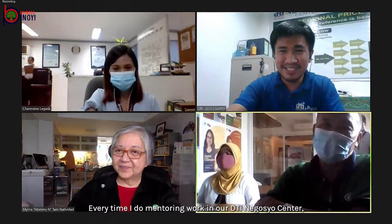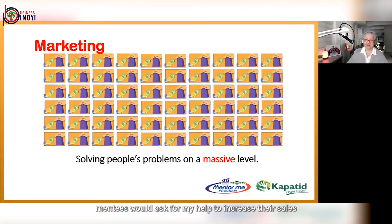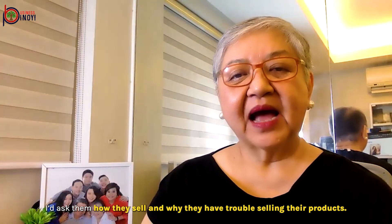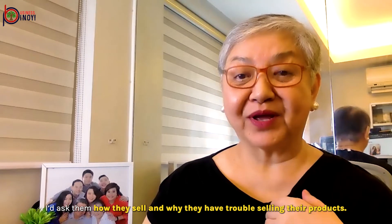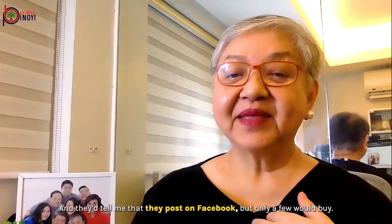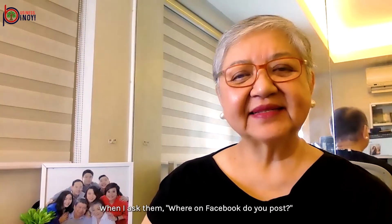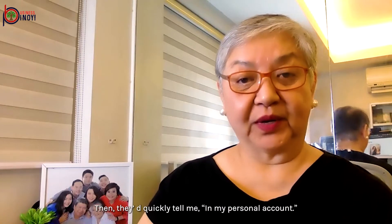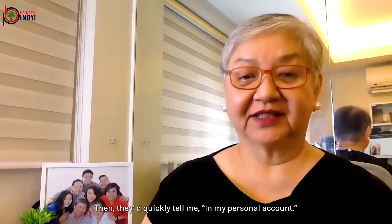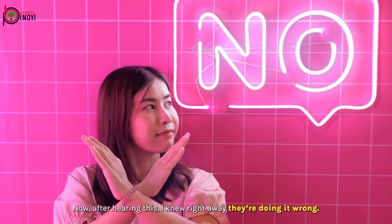Every time I do mentoring work in our DTI Negosyo Center, mentees would ask for my help to increase their sales. I ask them how they sell and why they have trouble selling their products. They'd tell me they post on Facebook, but only a few would buy. And when I ask them where on Facebook they post, they'd quickly tell me — in my personal account. After hearing this, I knew right away they're doing it wrong.